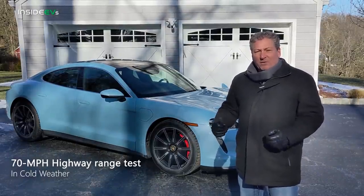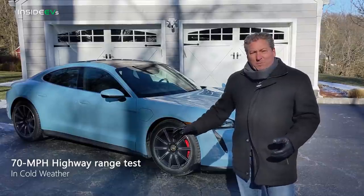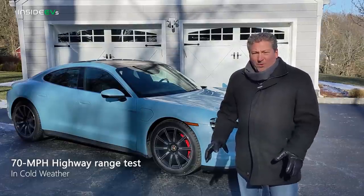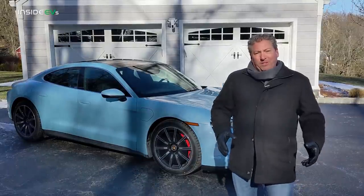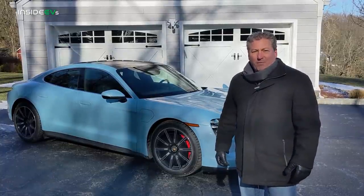The Taycan is notorious for doing better than the EPA range rating for some reason. So while I would fully expect this to go much further than 203 miles in normal conditions, it's not normal conditions today. It's cold, it's windy — not the best for range, but that was the point of the test. We'll check back in when we're somewhere around halfway and see how well the Taycan 4S is doing.